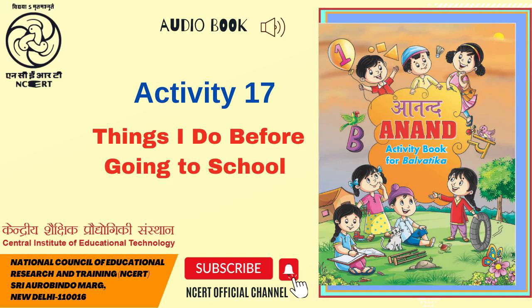CIET NCERT presents Audio Book Anand, Activity Book for Balvatika, Page 17.